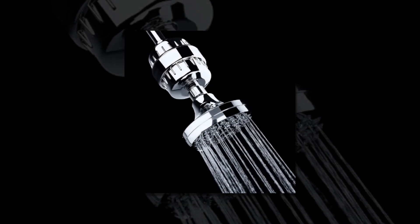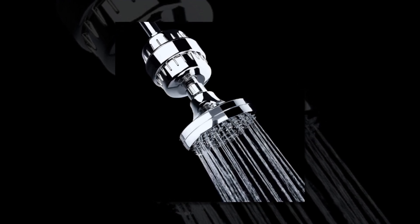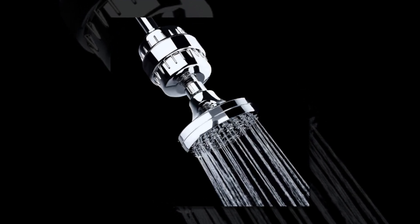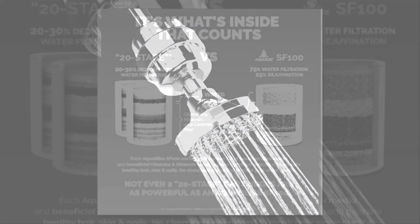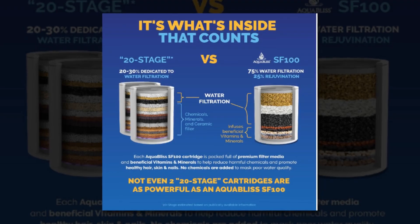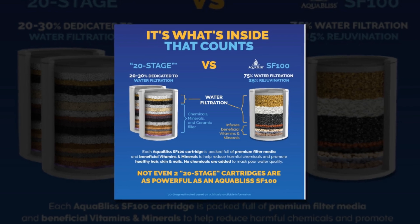Activated carbon, calcium sulfite, redox media, ceramic beads, and a unique proprietary multi-stage sediment filter system will provide maximum water filtration to neutralize odors, adjust pH levels, and introduce beneficial minerals into your skin, nails, and hair right away. It really works — be the cleanest you've ever been.